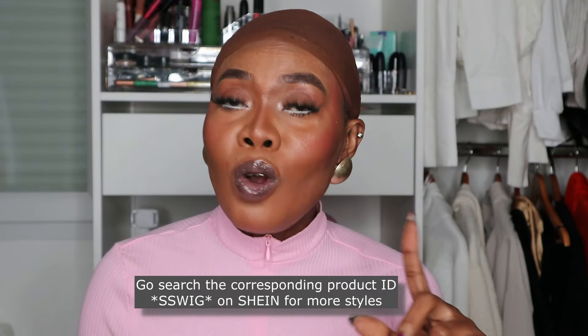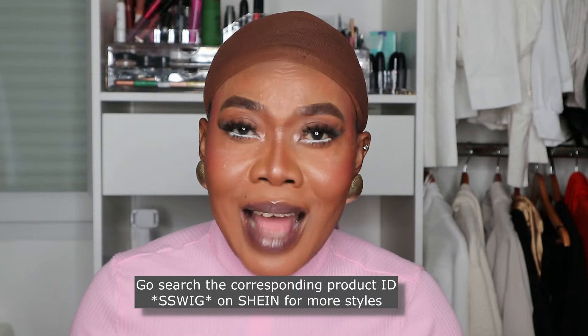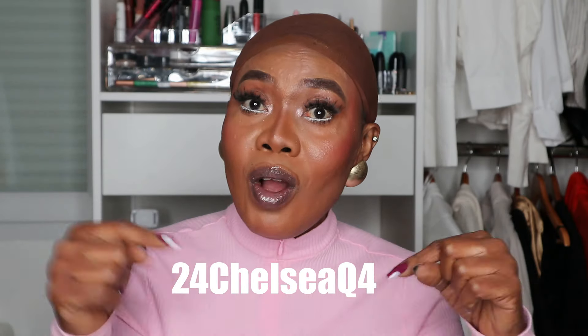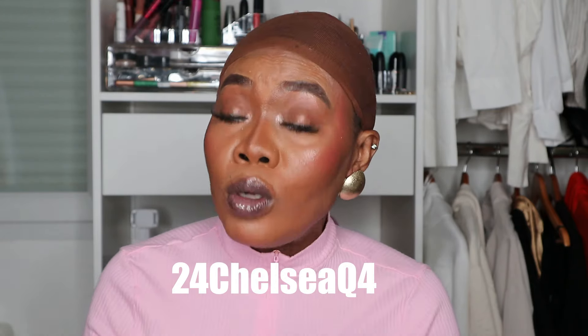Today is a wig review and I'm revealing some wigs from Shein. By the way, this video is sponsored by Shein. The wigs I'll be reviewing today are synthetic and there are three wig styles. Go search for 'SS wig' on Shein and you'll see so many styles. I'm going to link every info about the wigs in the description box, including a discount code — they're already affordable but with my code they'll be even cheaper.